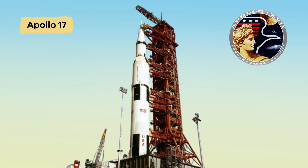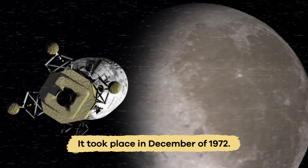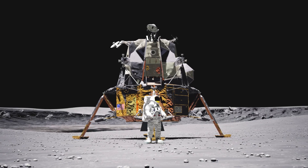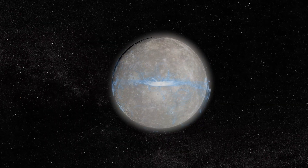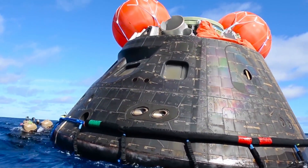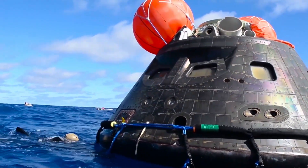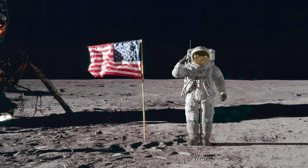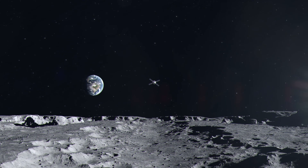Apollo 17 was the final Apollo mission and took place in December 1972. This operation was the longest, and the crew conducted many experiments, including one to study the moon's gravity. Apollo 17 returned with the most significant collection of lunar material of all the previous missions. It also marked the last time humans have visited the moon — though that could definitely change in the future.